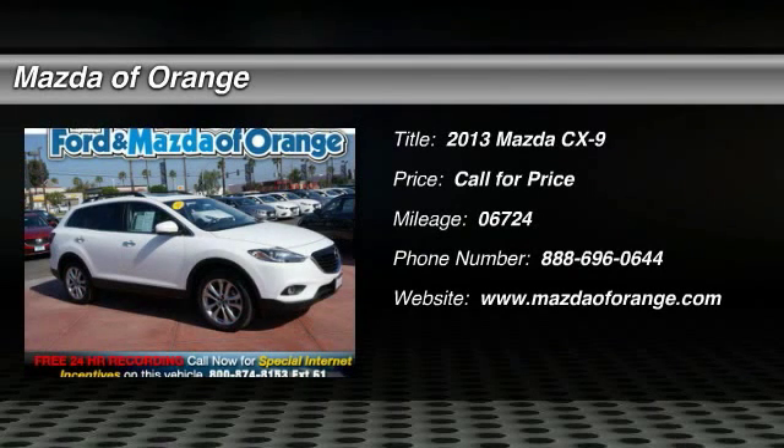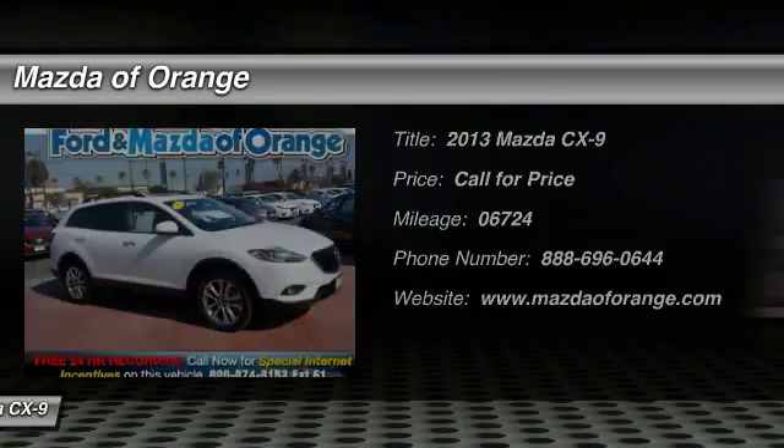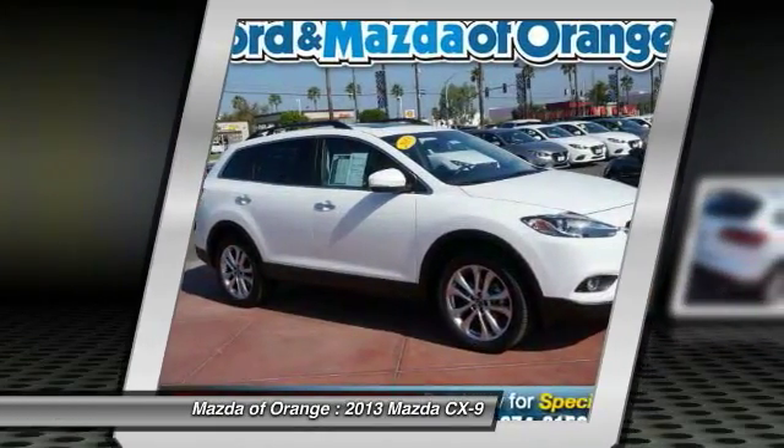Priced below the market, looks fantastic. Multi-point inspected and vehicle detailed. Certified. Carfax One Owner.